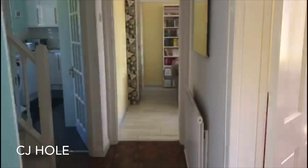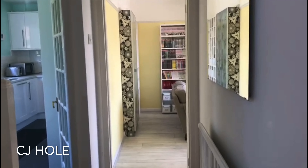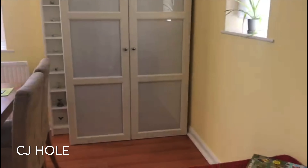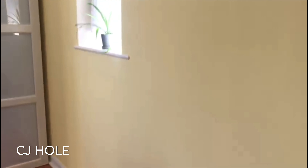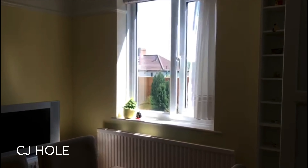Into the property by the front door into the central hallway. There are doors to the ground floor rooms and stairs rising to the first floor. Reception room 2 is to the front of the property and has dual aspect windows, and it is currently used as a dining room by the current owners.